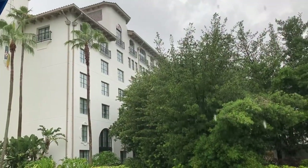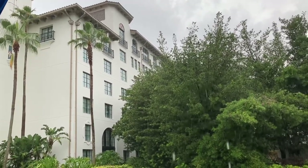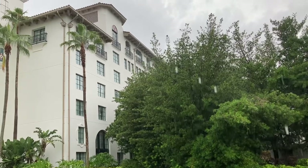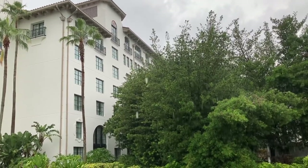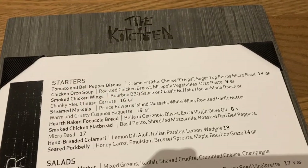It started raining and we had to take shelter at the water taxi security check. After about five to ten minutes, the security told us we couldn't take shelter there due to liability. Luckily, the door to enter the hotel was a few steps away, right across from the security check, so we ran through the rain.